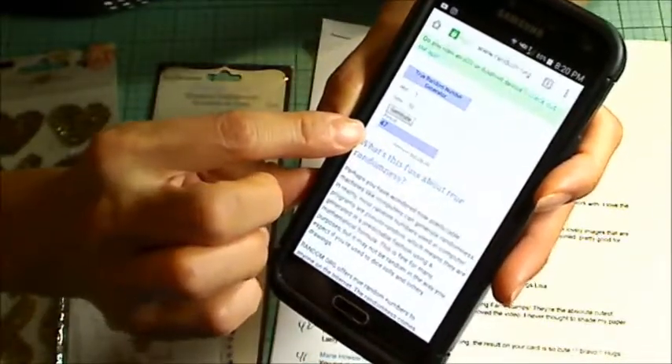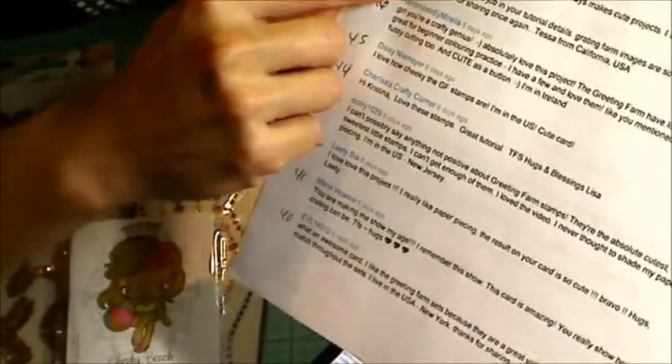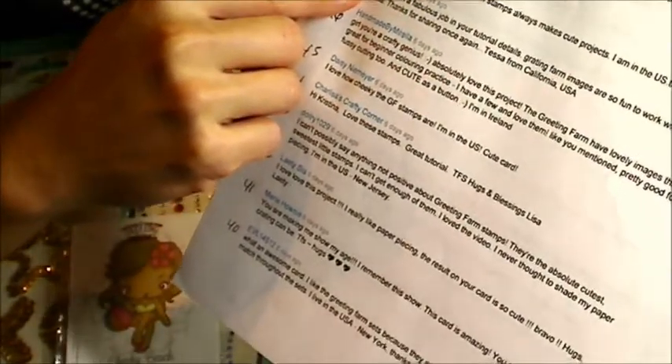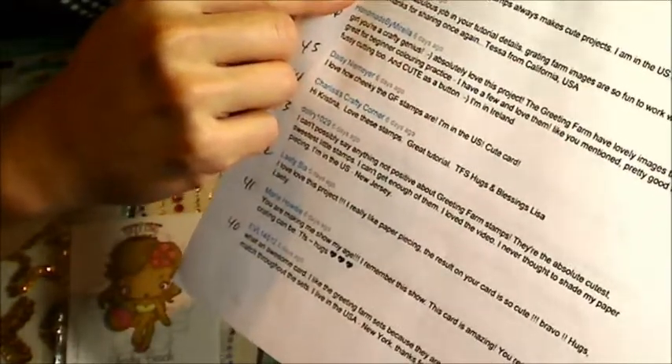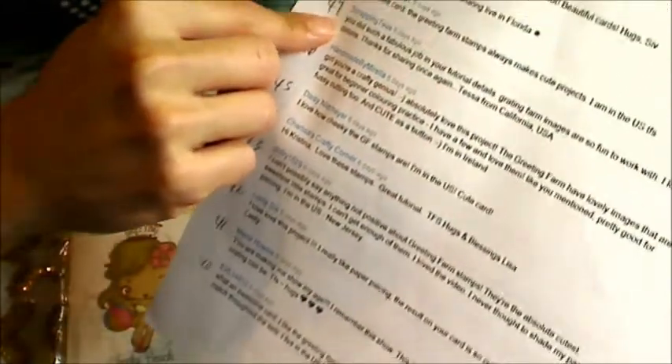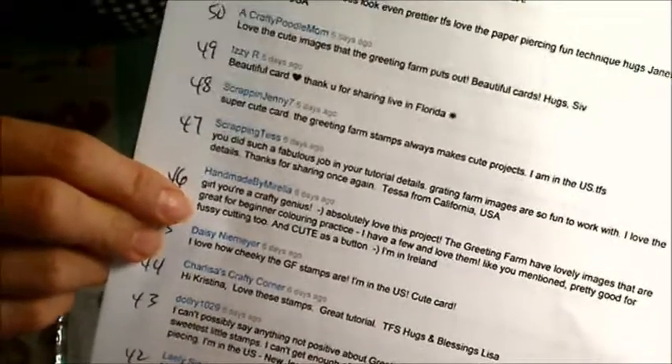Hit generate, and the lucky winner is number 47 — and that is Scrapping Tess! You did such a fabulous job in your tutorial details. Greeting Farm images are so fun to work with. I love the details. Thanks for sharing once again. Tessa from California, USA — congratulations! You're the lucky winner of the Greeting Farm package.